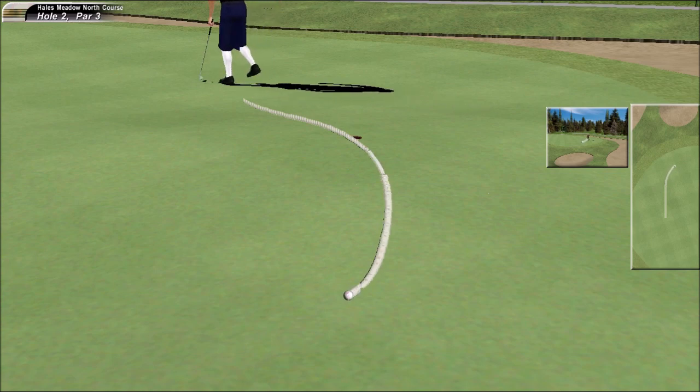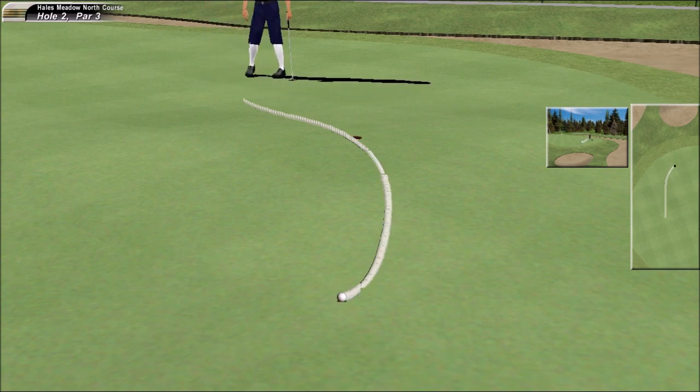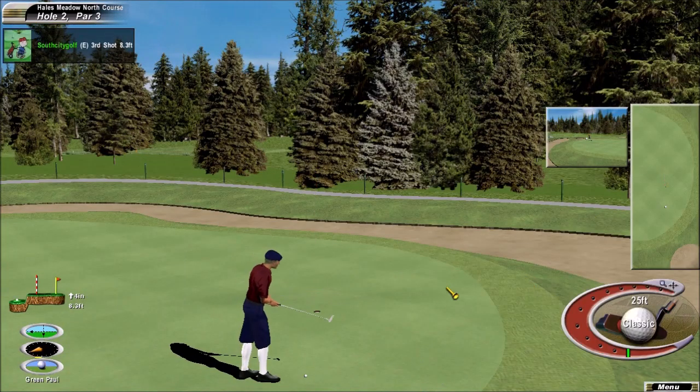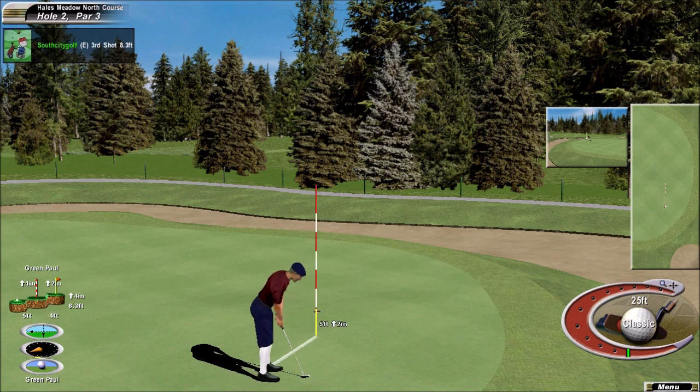That's a good stroke, he hit it where he wanted to, he just didn't quite judge it correctly. That length that he is not really comfortable with.